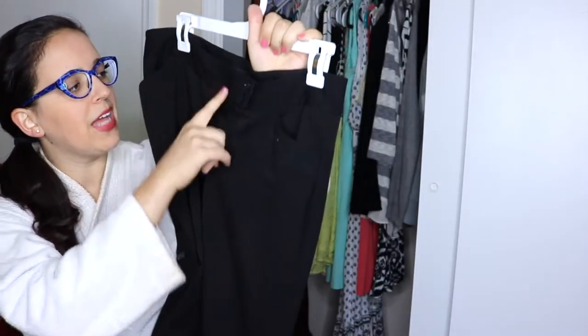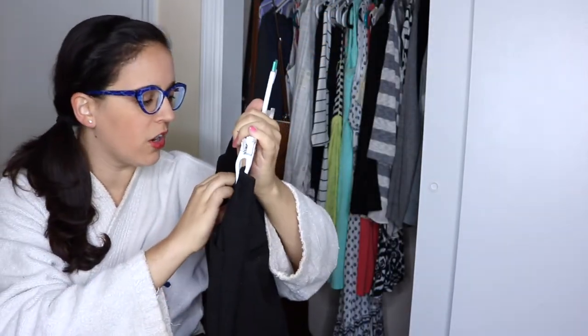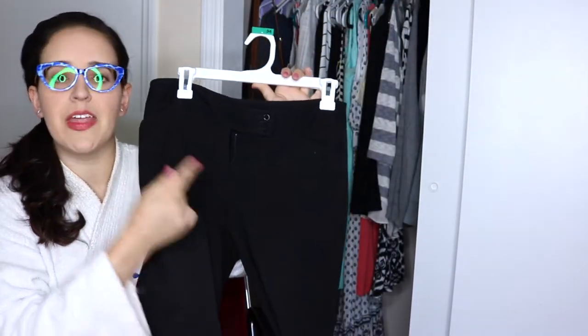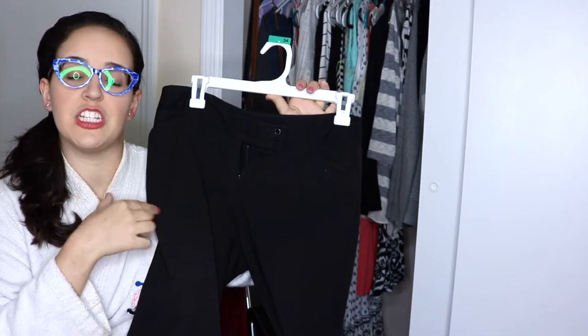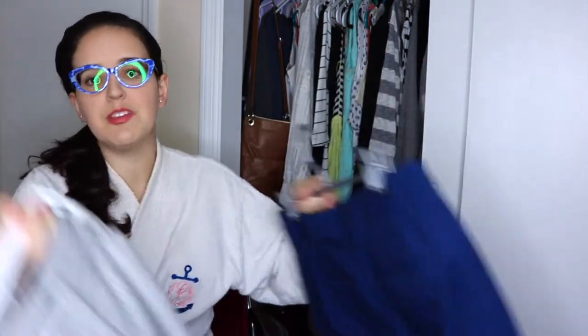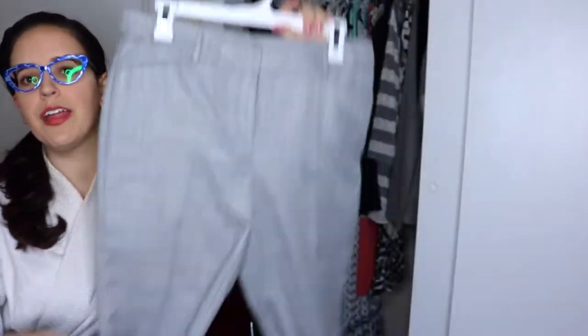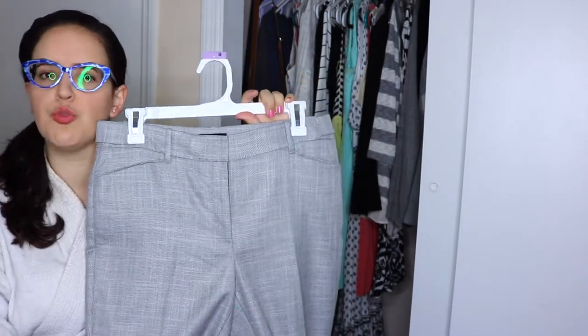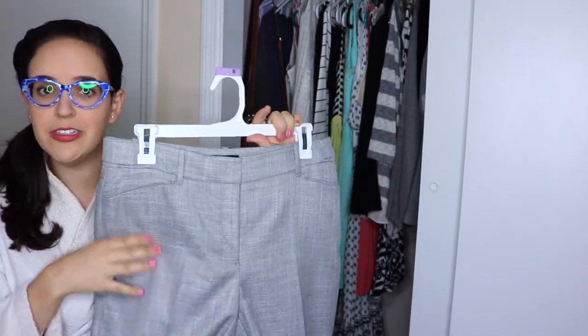Let's start with pants. First is just a black trouser — White House Black Market boot cut — which goes with a majority of my tops, and I have a matching suit jacket for it. Next is the same style but in grey, also boot cut. Up close it's got a little bit of a pattern, but I love wearing it with a white solid button-down shirt and a pair of black heels. It looks really professional.